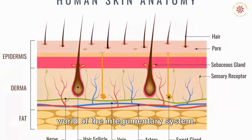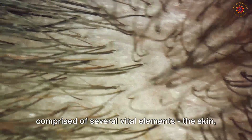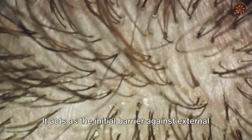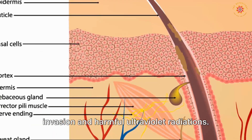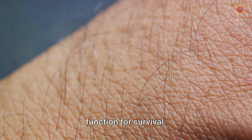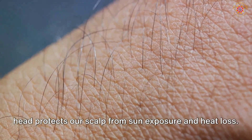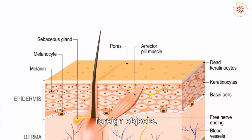Next we'll delve deeper into the fascinating world of the integumentary system — a marvel comprised of the skin, hair, nails, and glands. The skin, our body's largest organ, acts as the initial barrier against external harm, shielding us from physical damage, bacterial invasion, and harmful ultraviolet radiations, while also playing an instrumental role in regulating body temperature. Hair on our head protects our scalp from sun exposure and heat loss, and even hair inside our nose and ears plays a pivotal role in trapping dust particles and foreign objects.